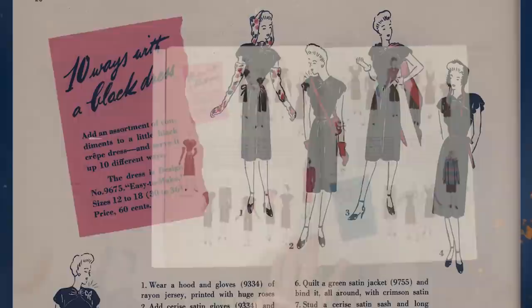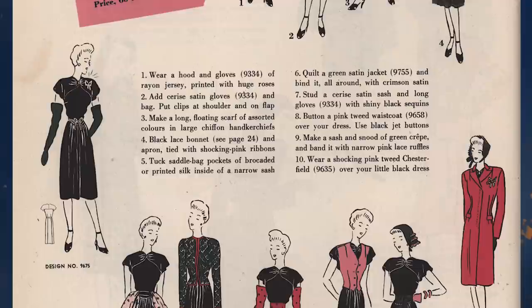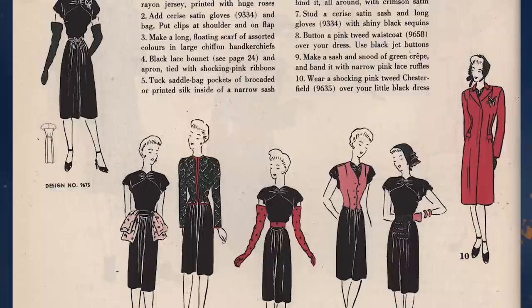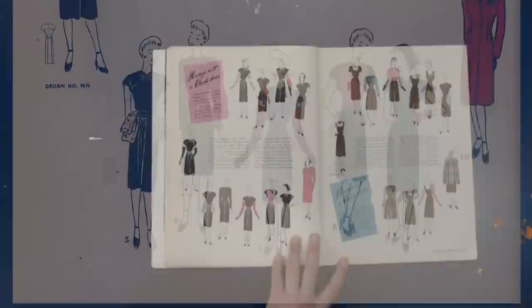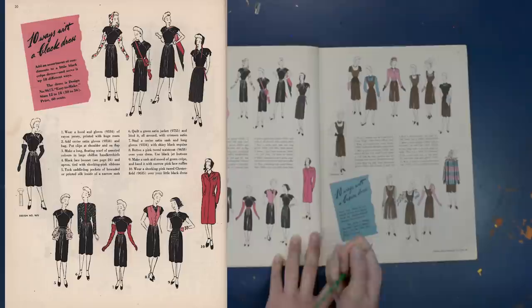Here are 10 ways with a black dress — 10 different outfits: with pink gloves and a shoulder bag, with patterned gloves and a matching hood, with a scarf clipped to the neckline, with a ski hat and matching ribbon belt, with a brooch, with scarves looped through the belt, with the quilted satin jacket, and so on. The same concept applies to a brown dress. I'll let you take a closer look at those in the scans.